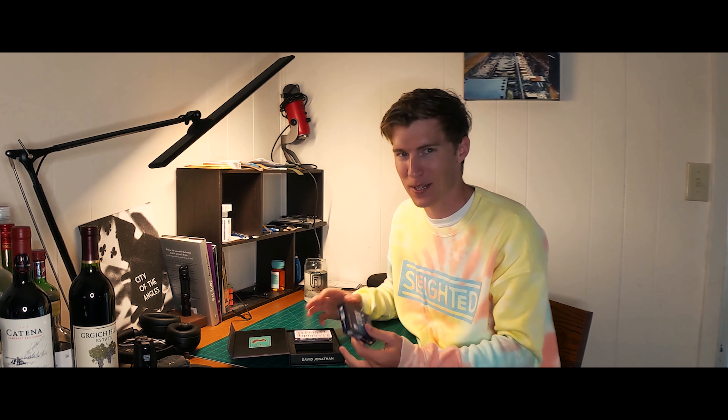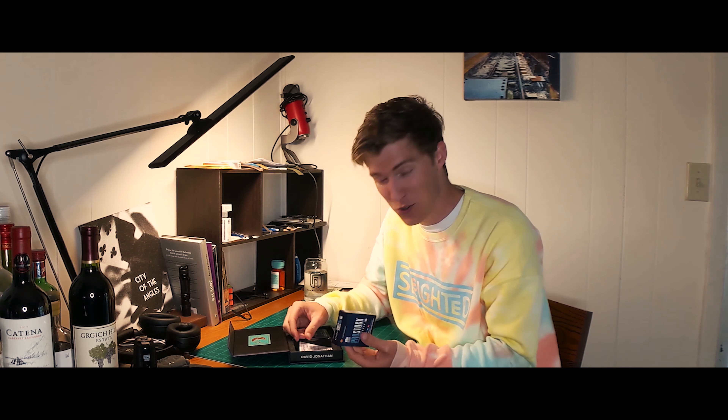I can't overstate how much I enjoy this product. It's genuinely incredible. Anyone can do it, everyone should do it — it's truly phenomenal. The box alone just sells the trick in my opinion. The level of detail that went into this box makes it truly seem like something ordinary — there's nothing special about this — and that's what's going to make it so good. It feels like anyone could have these.